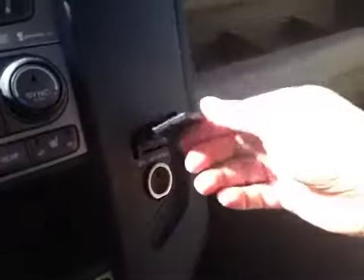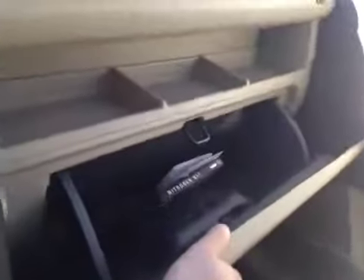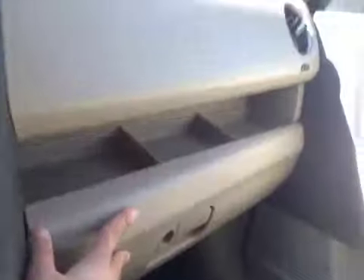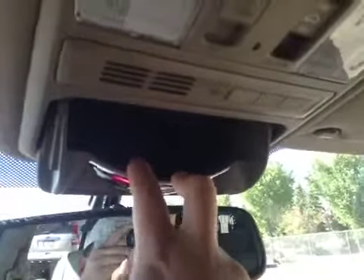And over here is your power outlet. Let's take a look at your glove box — pretty spacious for all your personal belongings. And these are auto-dimming mirrors.